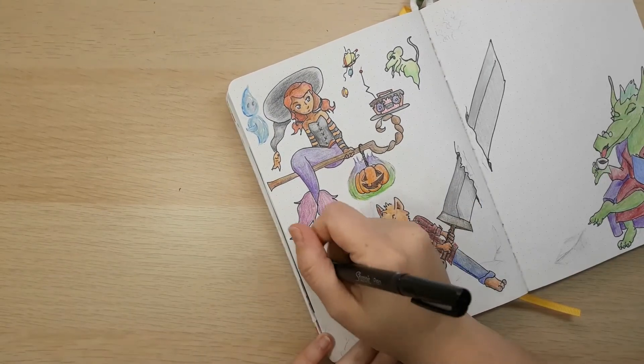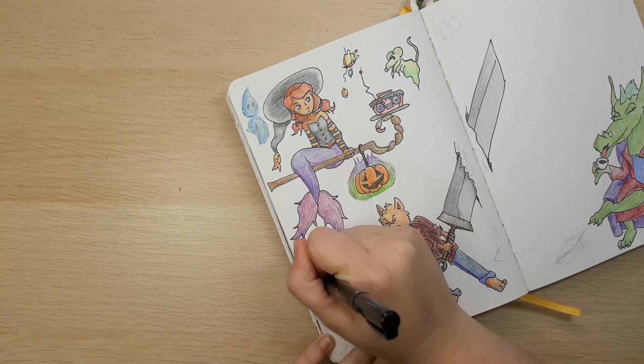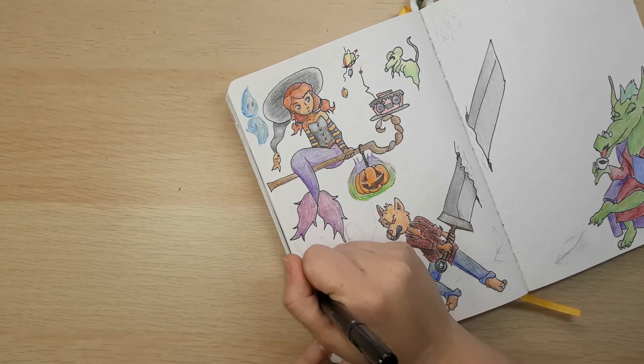Hi guys, and hello from the hilltop. I am the Plateau Perfectionist. I want to welcome you to my channel. You're probably getting tired of hearing me say that, but I'm going to do it for every single video, because that's my catchphrase.